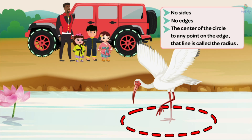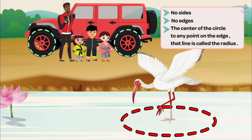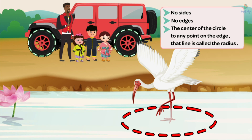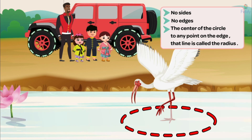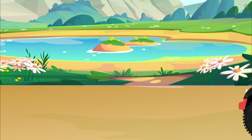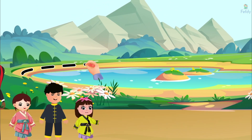Wow, Uncle! Circles are like magic with no sides or edges. That's right. Circles are like a never-ending round adventure. Pretty cool, isn't it? A circle is a perfectly round shape with no corners or edges. Hey, look at that pond over there. It looks like a circle.